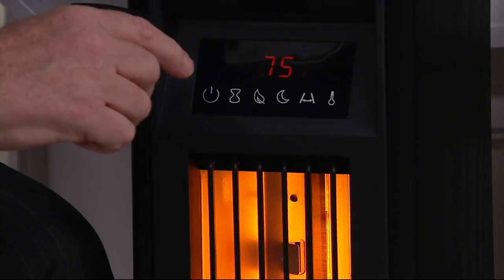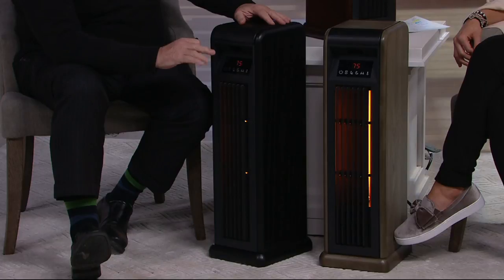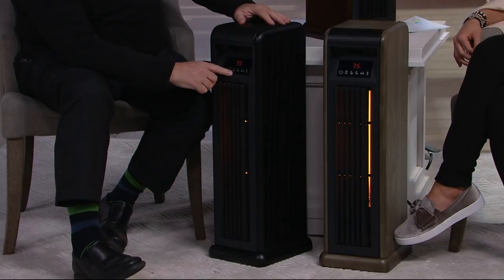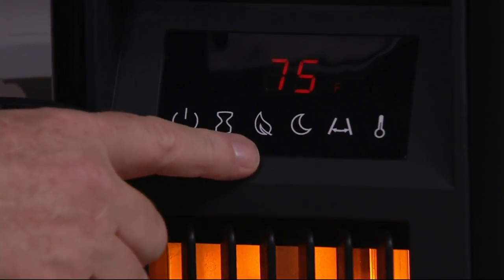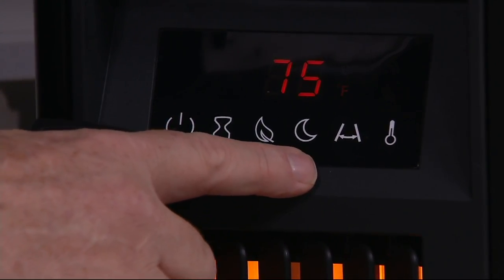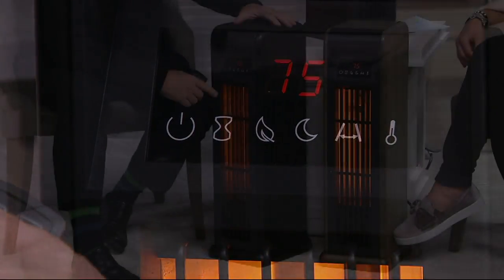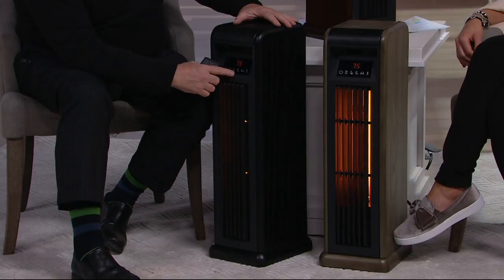Two, three, four, five, six, seven, eight, or nine hours where this will shut off all by itself after the time period you've set. The button right here, which is kind of interesting, is an eco mode — a friendly mode that allows you to use even less electricity. Notice how bright the heat settings look down here — see how bright it is.